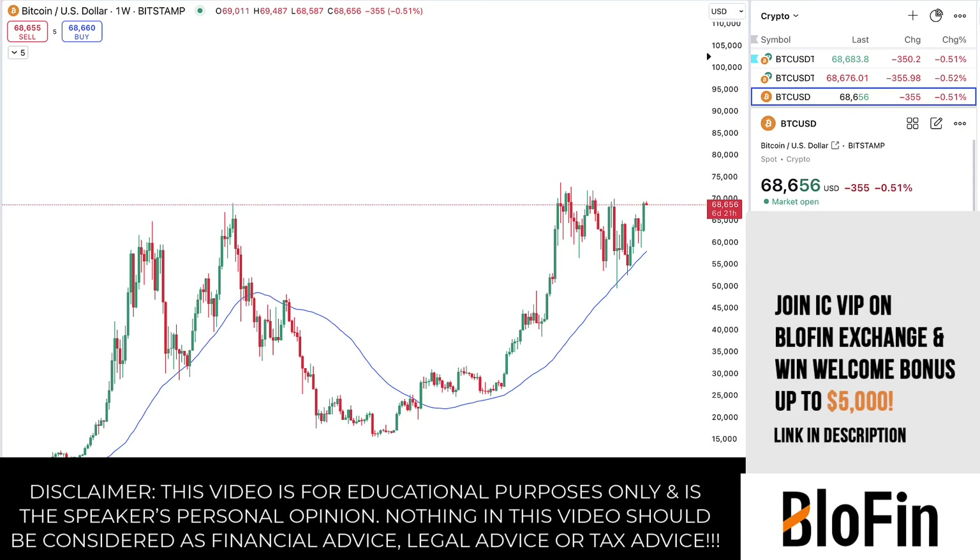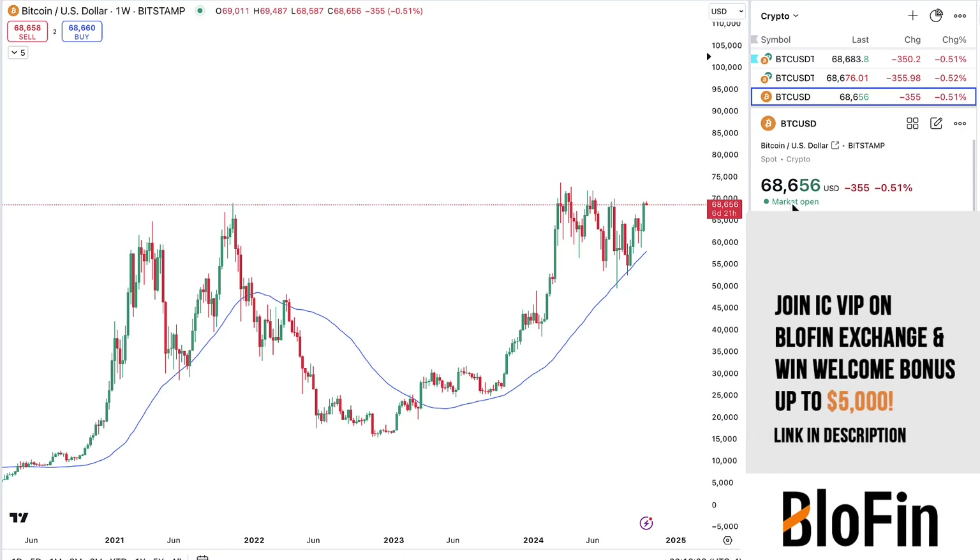Happy Monday! Bitcoin is trading at $68,600. This is a quick short-term update on the charts, specifically more for those of you who trade futures, who want some ideas for levels and direction.